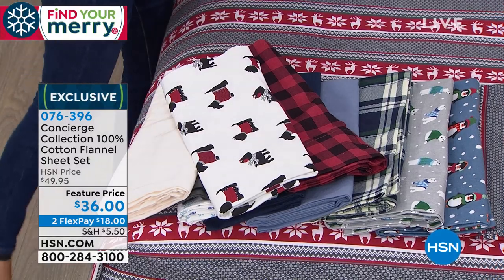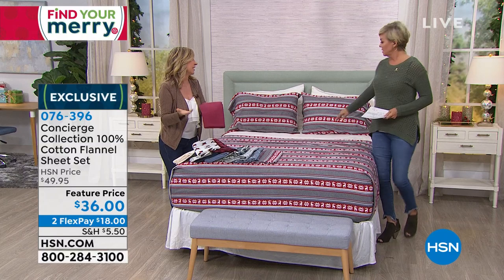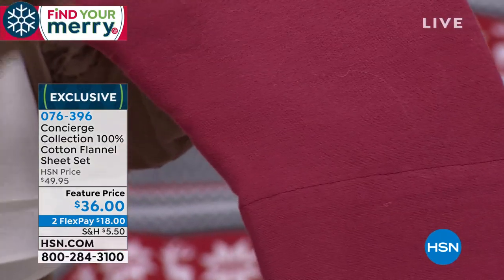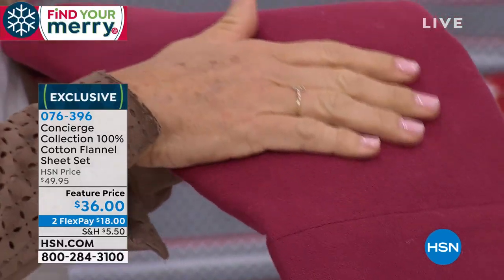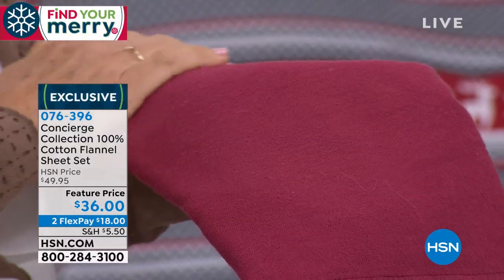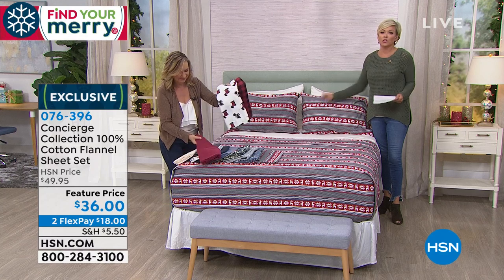With flannel, the fibers — instead of being smooth like a typical cotton sheet — are brushed and loose at the surface. So when you climb into bed, instead of it being ice cold, it's going to feel pre-warmed, and it really makes a huge difference. In the cold weather months, there is nothing worse than being frozen and then getting into a cold bed. The best part about this being cotton flannel is that it's still natural and breathable.